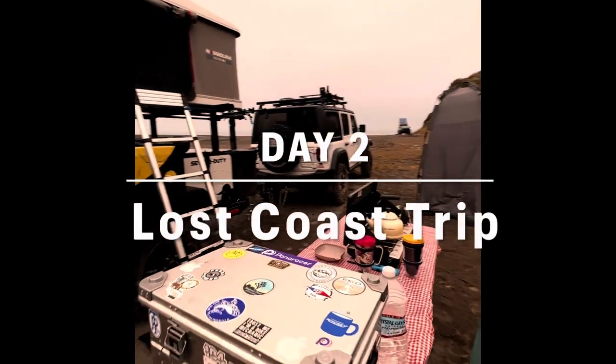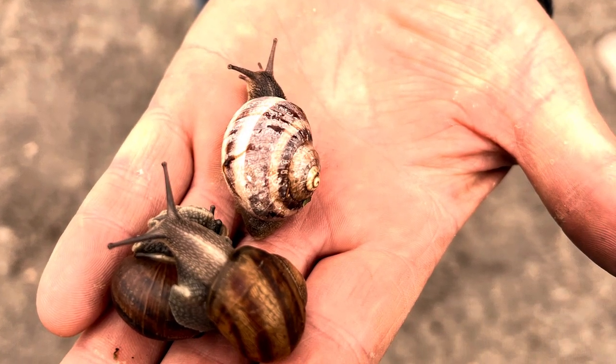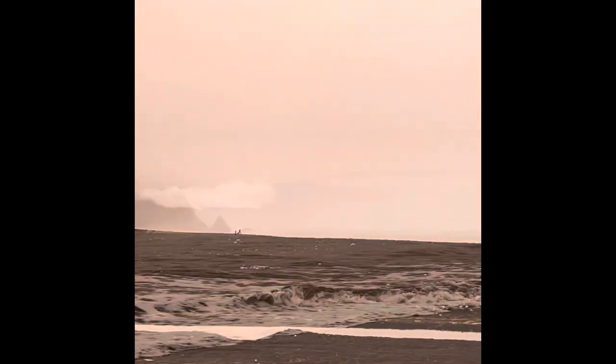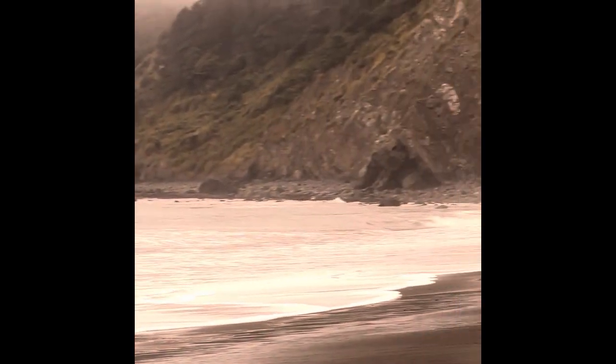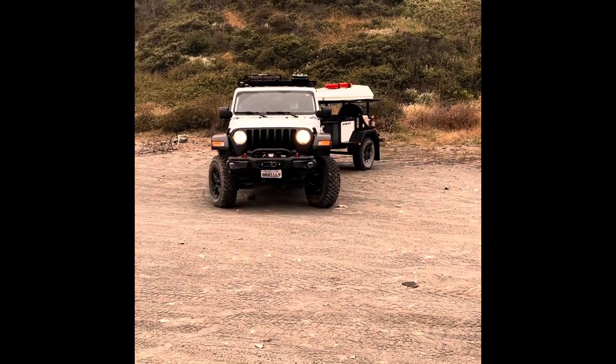All of our gear got pretty wet with the overnight fog. We packed up, aired down the tires, and prepared to drive the Usal Road.